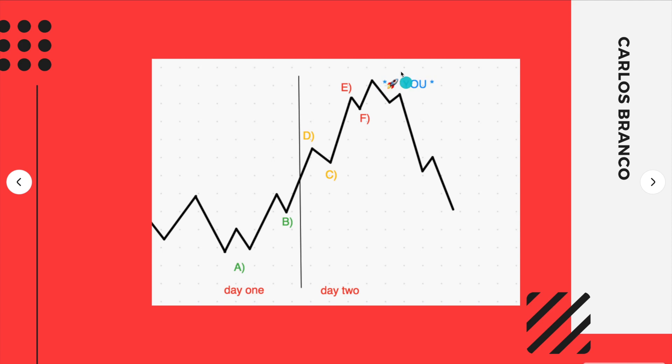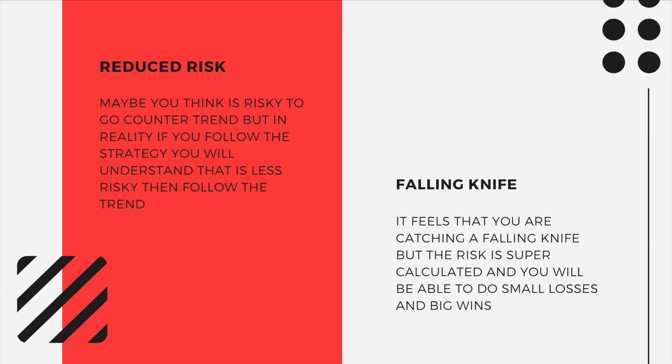The rocket is going up but you go down — and in this presentation I'm going to talk about how you can understand when it is good to counter-trend, when you should exit, and how you can become a Type A trader with controlled risk. Maybe you think it's risky to go counter-trend, but in reality if you follow the strategy you'll understand it is less risky than following the trend. It feels like catching a falling knife, but the risk is calculated — you will be able to do small losses and big wins.